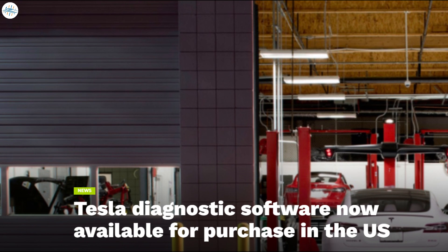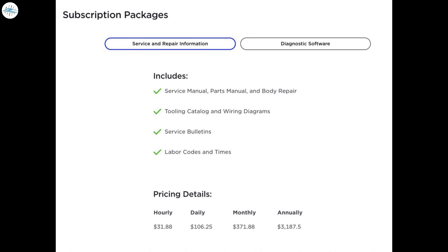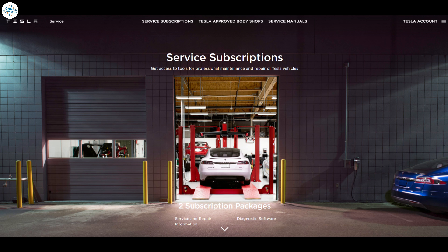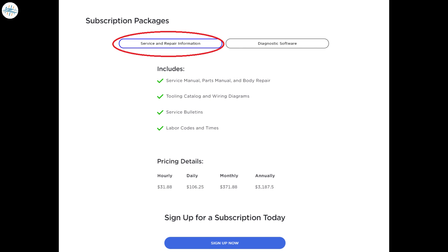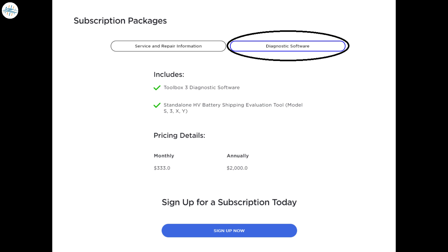Moving to the next update: Tesla's diagnostic software is now available for purchase in the US. Tesla quietly debuted a set of service subscriptions that could help owners work on their own vehicles. Tesla offers two service subscription packages: the first is a Service and Repair Information package giving owners access to manuals, tooling catalogs, wiring diagrams, and other pertinent documents.